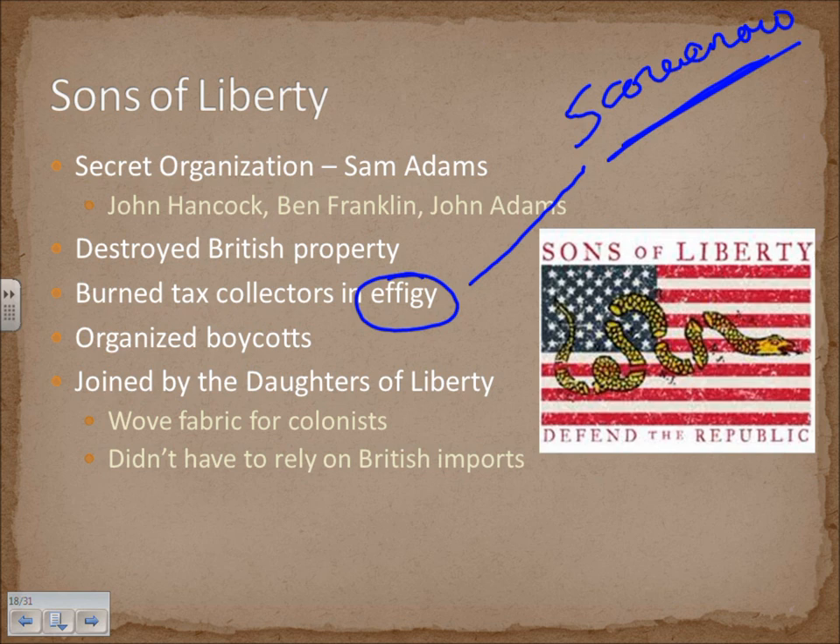The feminine counterpart was the Daughters of Liberty, who wove fabric for colonists. This contributed to the boycott of English goods — because remember, America sent cotton off and then got clothes back. So they were actually doing their own weaving.